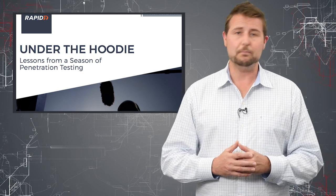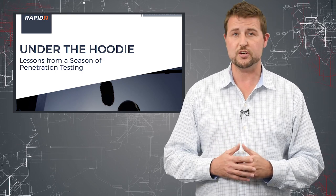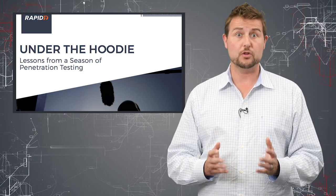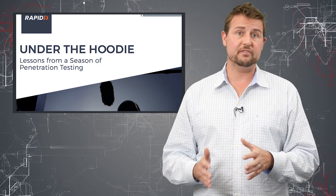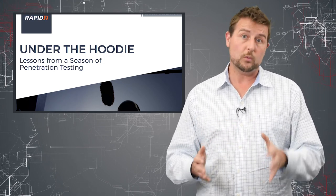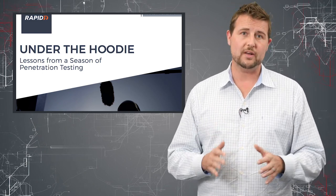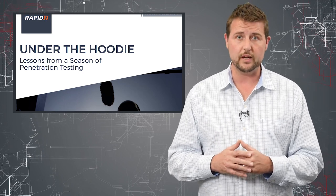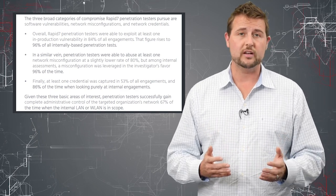This report, Under the Hoodie, basically shares some of their general learnings from over 268 penetration tests from 2017. One reason I love this report is there's no better place to learn the right security practices than from penetration testers. These guys are literally finding the most common holes in all organizations' networks, so any tips they give you are very legitimate. They're ones that will plug the most common holes everybody has. I highly recommend you read this report — I'll have a link to it in the blog post associated with this video.